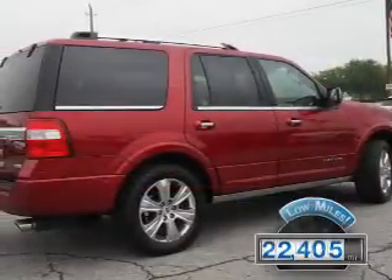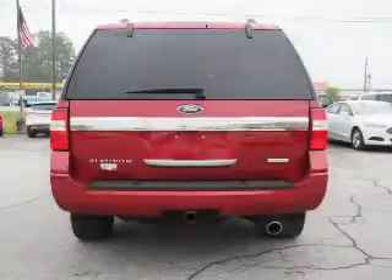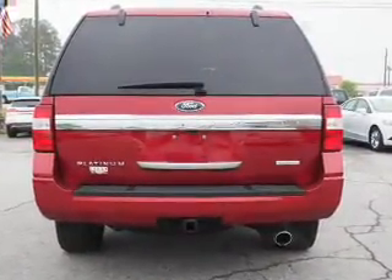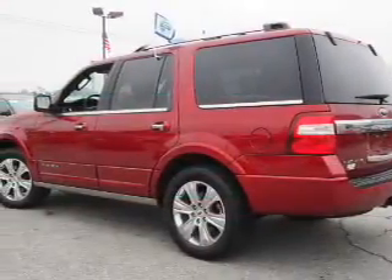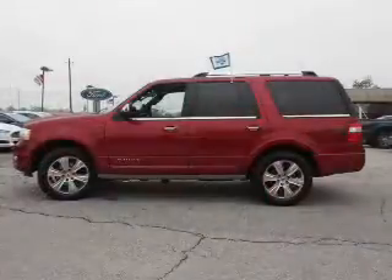With fewer than 25,000 miles, this vehicle has a long road ahead. The features include a power sunroof, blind spot sensors, tow hitch, auto dimming mirrors, an alarm system, roof rails, keyless entry, power liftgate, rain-sensing wipers, and independent suspension.